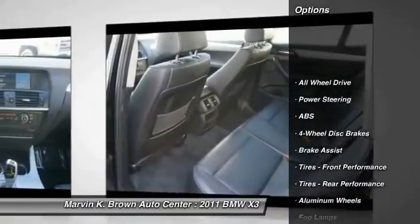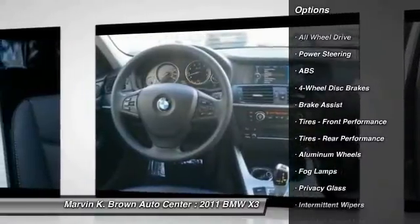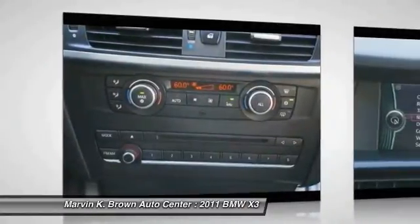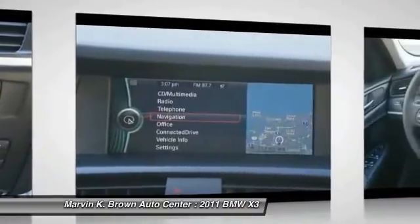Traction control, stability control, anti-lock braking system, power passenger seat, all-wheel drive, air conditioning, adjustable steering wheel, power steering, driver airbag, cruise control.